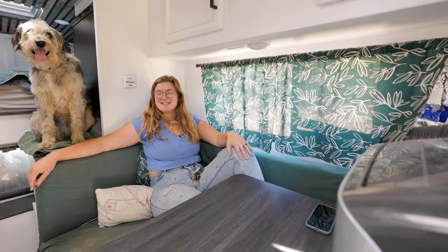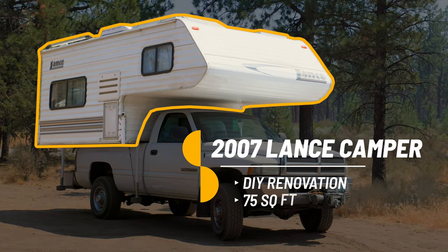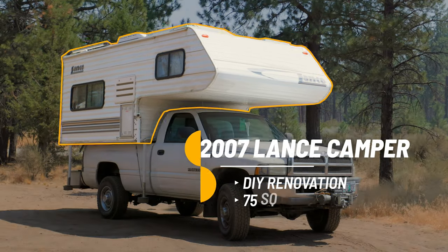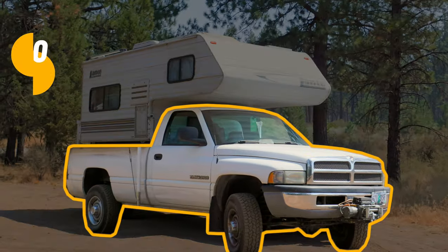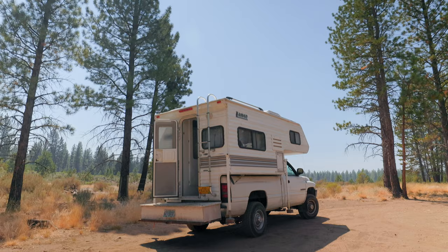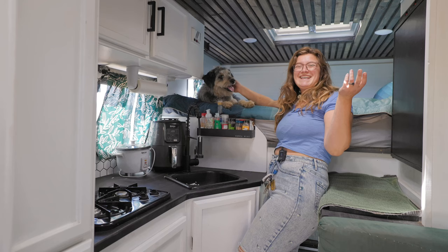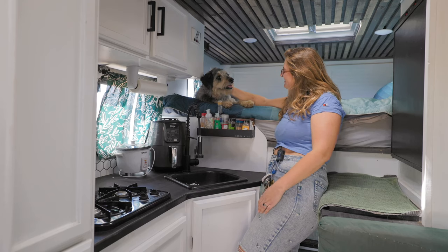This AC unit uses a lot of electricity. Hi, I'm Emiliana — that's my team. Welcome inside! This is my dog Remy, and this is the kitchen.